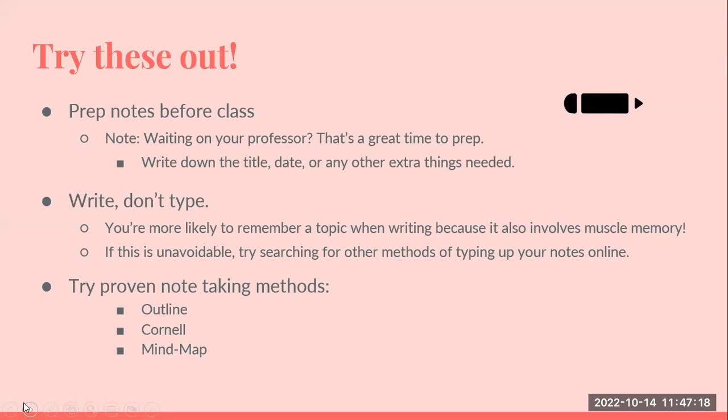You can also prep your notes before class. While you're waiting for the professor, this is a great time to prep — write down the title, date, and subject. We have found that students will remember better if they write instead of typing, because when you write it down, it involves what's known as muscle memory. You have to take the energy to write it, and then you can read and see what you've written, which sticks better than when you're typing and focusing on the letters on the machine.